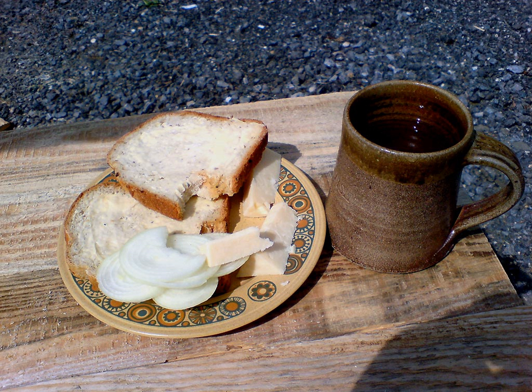As its name suggests, a ploughman's lunch is most commonly eaten at lunchtime. The meal is particularly associated with public houses and is often accompanied with beer. Bread and cheese have been combined in the English diet since antiquity, and have been served together in inns for centuries.